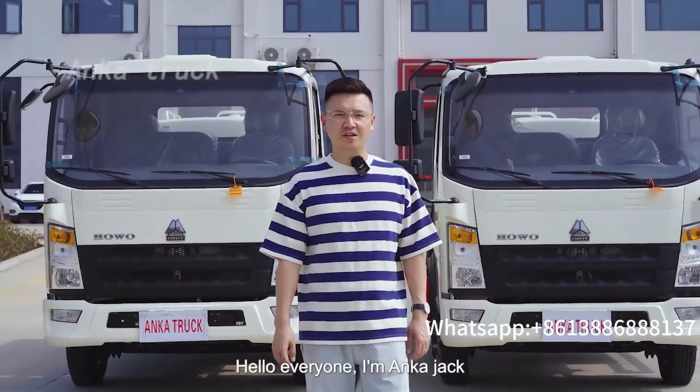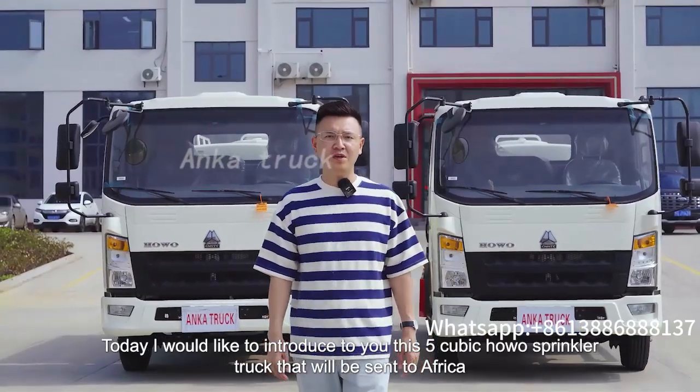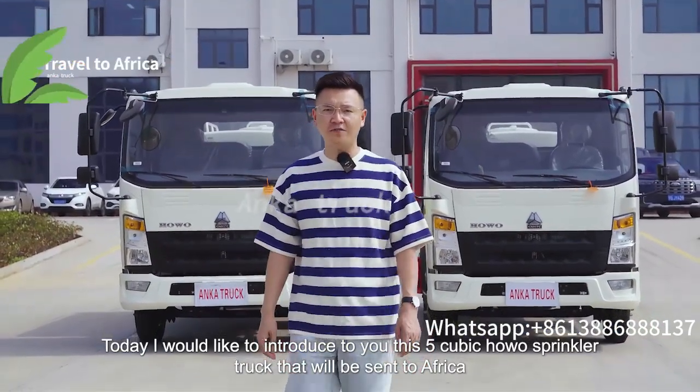Hello everyone, I'm Ankar Jake. Today, I would like to introduce to you this 5-cubic-meter Howo sprinkler truck that will be sent to Africa.